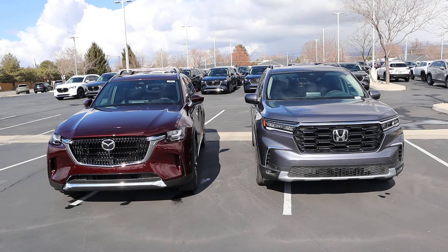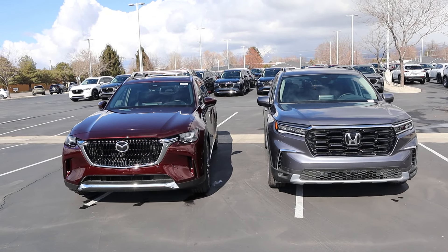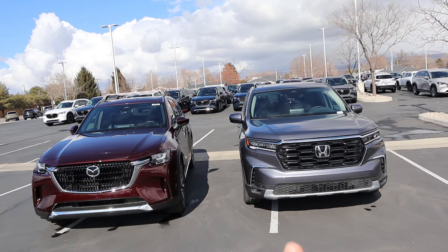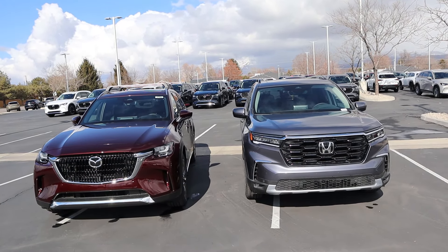When it comes to pricing, this is a bit of an apples-to-oranges comparison. The Mazda sticker is around $55,000 and this Pilot Touring sticker is around $53,000. You can get a Pilot Elite for about $55,000, which would be more comparable to how that Mazda is specced.